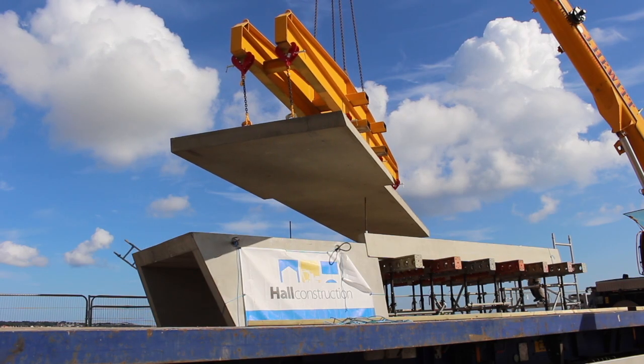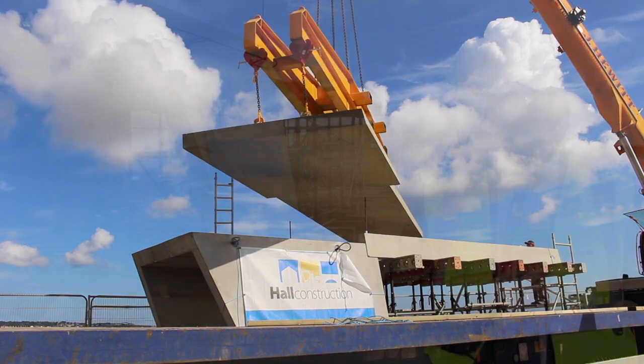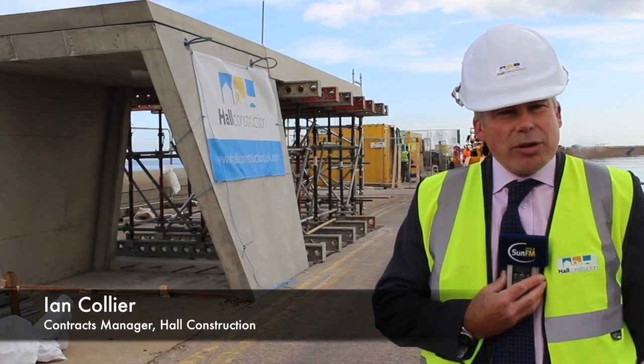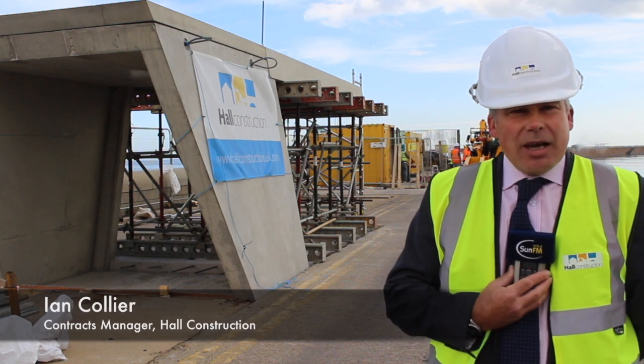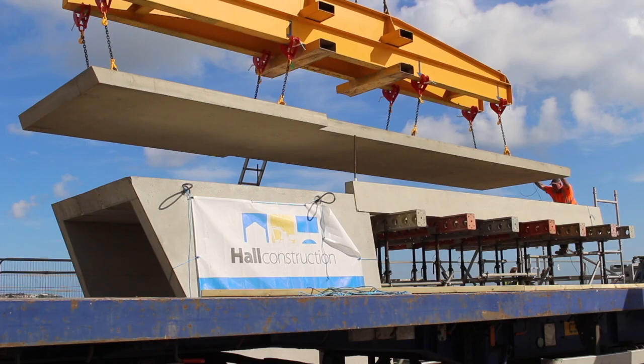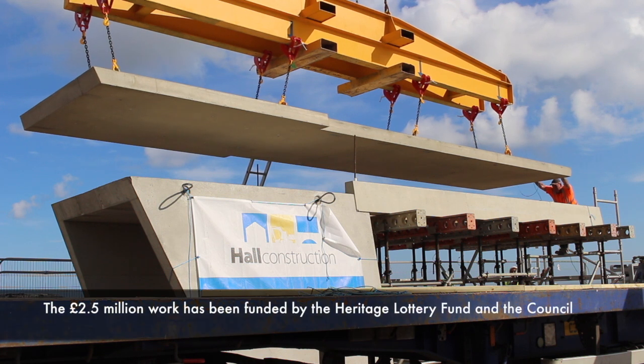It's quite a tricky little project, but it is taking shape now. Once we get the roof bolted onto the beams, we can then release the support structure, and then we can start putting in the glazing.